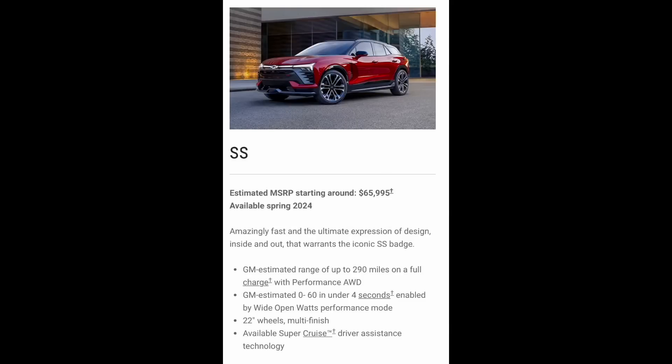You can get some of the trims in front-wheel drive, some in rear-wheel drive, and also all-wheel drive with different sizes of batteries. This is what the SS trim looks like. It starts at $66,000 and of course with this model you'll get better performance, extended range, and really the top-of-the-line options and luxury features.